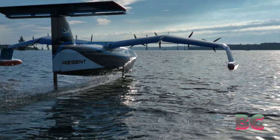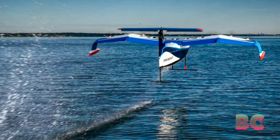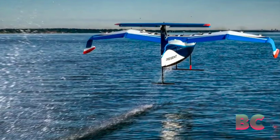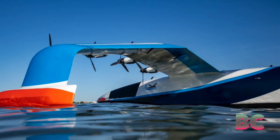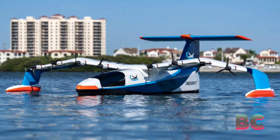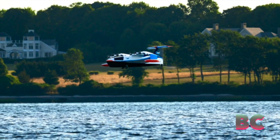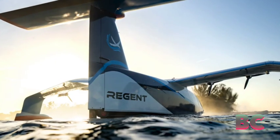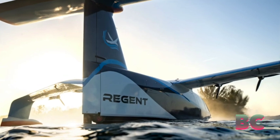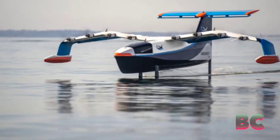The Viceroy is expected to travel up to 180 miles on a single charge, with a top speed of 180 miles per hour, and potentially reach a 500-mile range in the future. Regent has received approval from the U.S. Coast Guard to test the full-size sea glider in Rhode Island, New Atlas has reported. The company is also planning to build a manufacturing plant in Rhode Island and hopes to deliver up to 12 sea gliders annually.